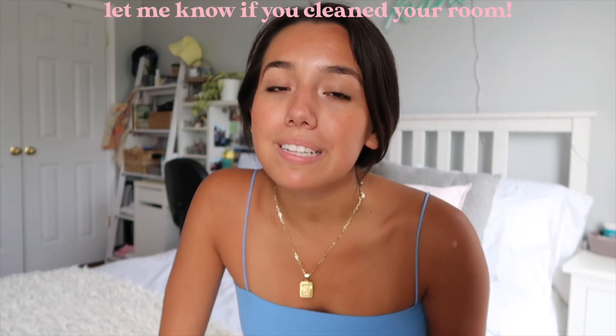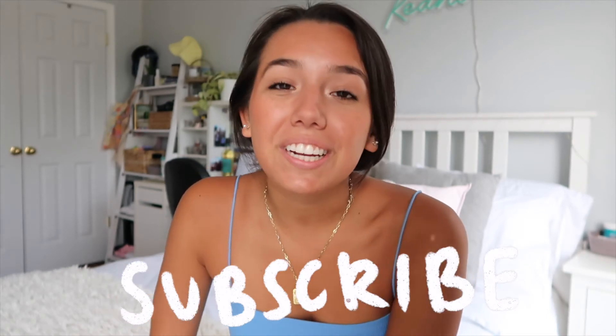That's pretty much it for this video. Thank you so much for watching. I hope this encourages you to go clean your room — if my room was that messy, I'm pretty sure yours might be at least a little messy too, so I encourage you to go clean it. Don't forget to clean your ceiling fan! I hope you guys have a nice day. Make sure to like, comment, and subscribe to my channel, and I'll see you in my next video. Bye!